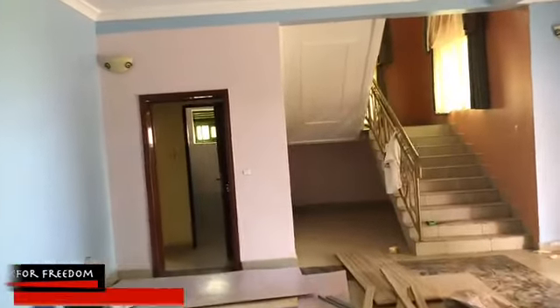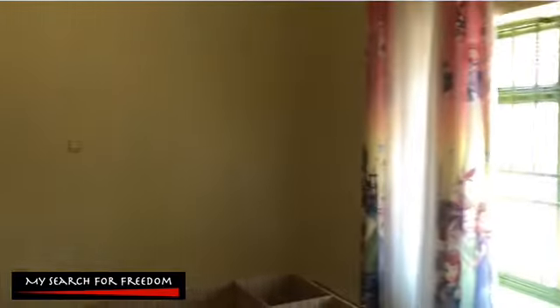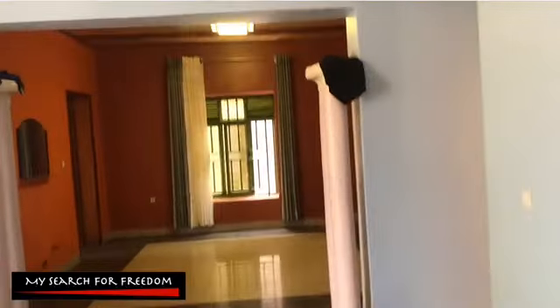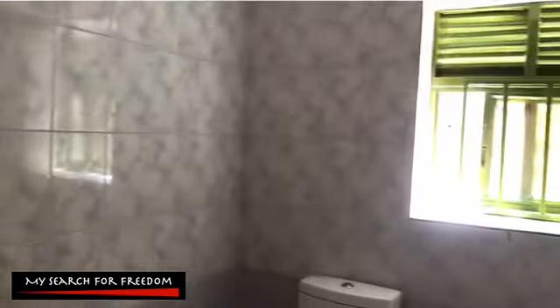Now we are looking at the second bedroom downstairs. It also has a bathroom that can be used by visitors — it has a separate door so visitors don't need to go through the bedroom itself. We are also turning around near the kitchen where there's a third bedroom downstairs, right beside or behind the kitchen. It has its own bathroom. All bathrooms in this house are nice and wide.